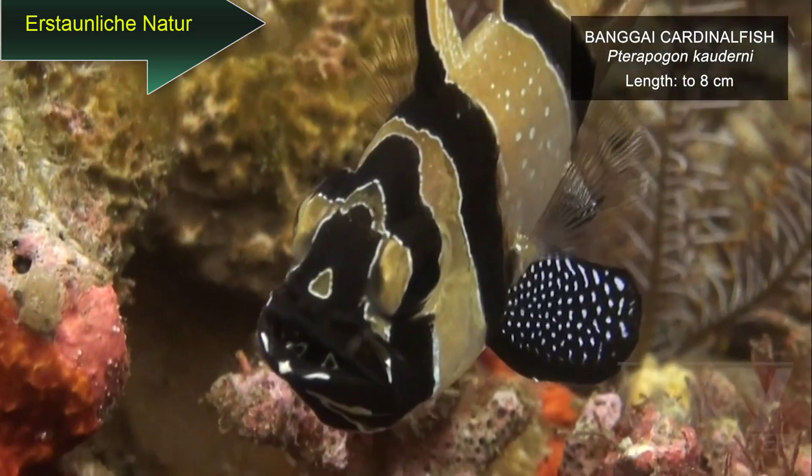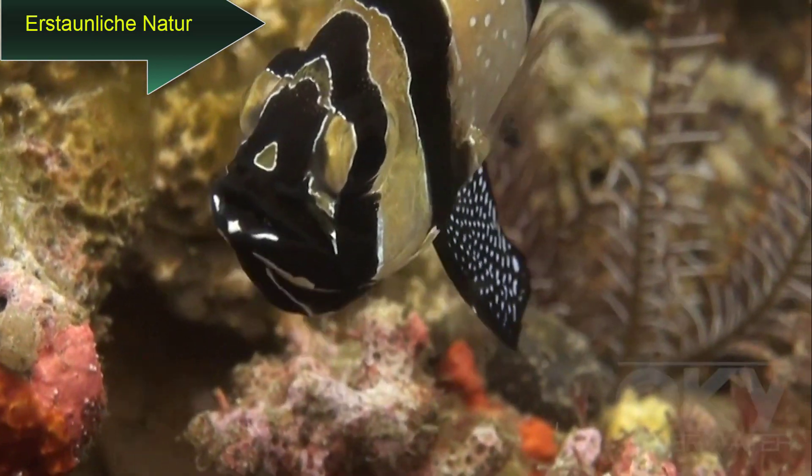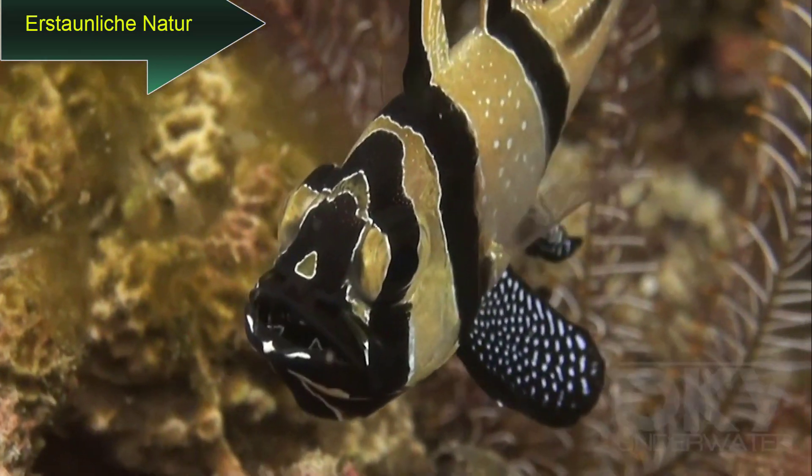Banggai cardinal fish brood the eggs and incubate their young inside their mouths.